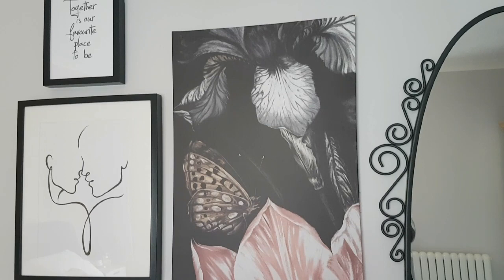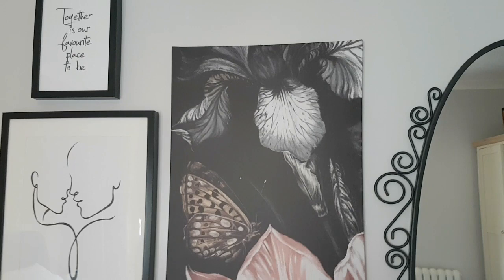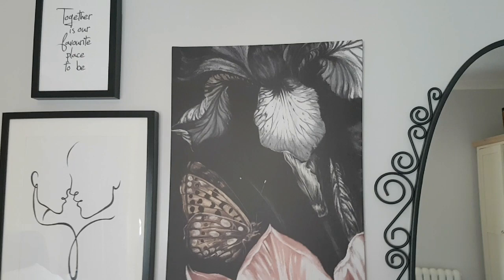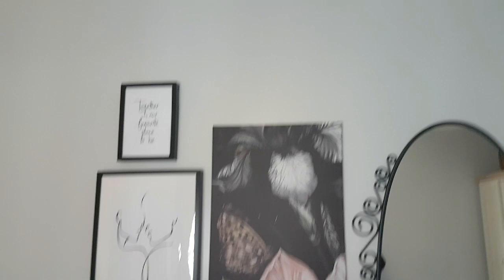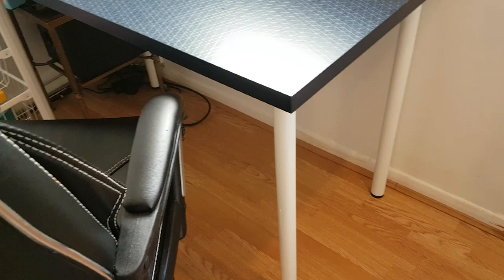This is the gallery wall so far in the master bedroom. This big print is from IKEA as well — it was £15.99. I need another one on top, something in a landscape shape with some pink in it, so I'm searching for that.